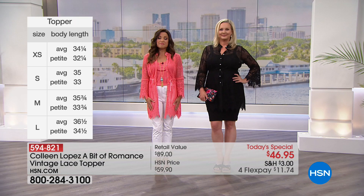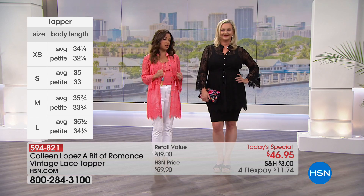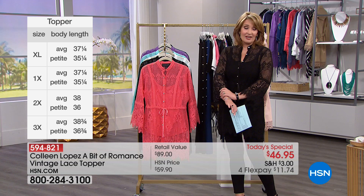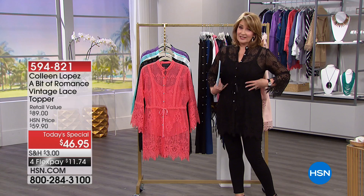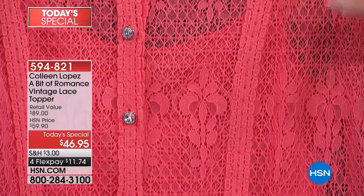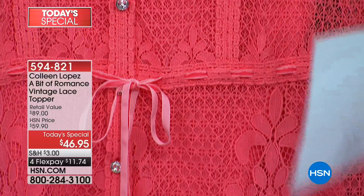It doesn't matter your height, it doesn't matter your size — everybody gets to feel beautiful in this topper. I love this topper. I can't believe this is $46.95 and you get a tank included. When we sold this topper originally, it didn't have the same lace — it was heavier, it didn't have all this extra crochet work, and it came out at $69. Today at $46.95, you get a tank included.